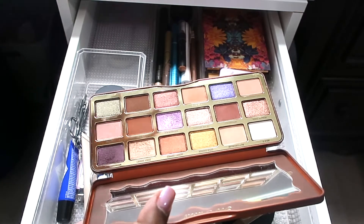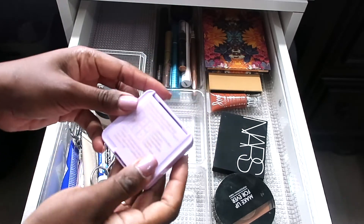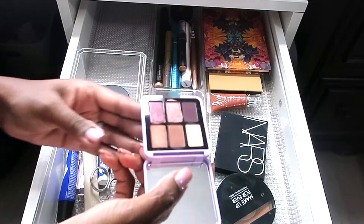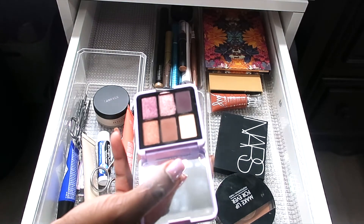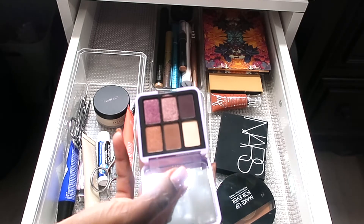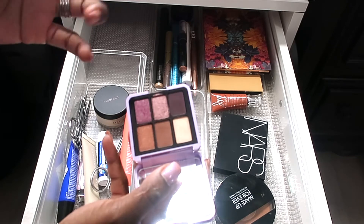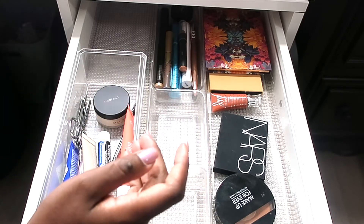This is the Pat McGrath mini eyeshadow palette in Midnight Voyage — I think it was $29. It is a really pretty palette. I would love to see Pat McGrath do more palettes like this, or even larger ones with just colors and not a lot of iridescent shades. I like that this is one you can take with you for a quick night out — you can go day to night easily or get a smoky look. It's kind of an all-in-one.